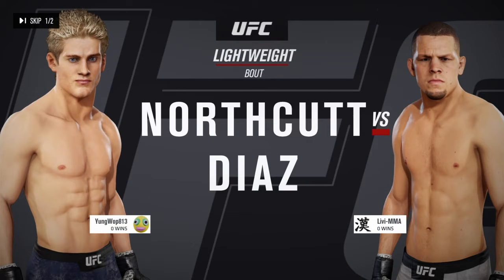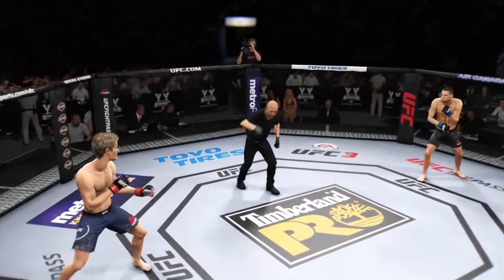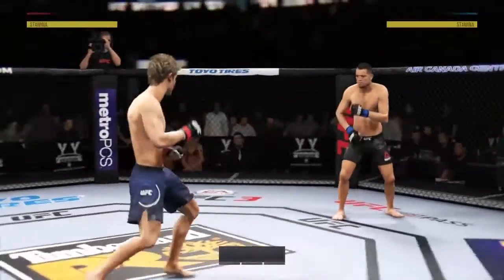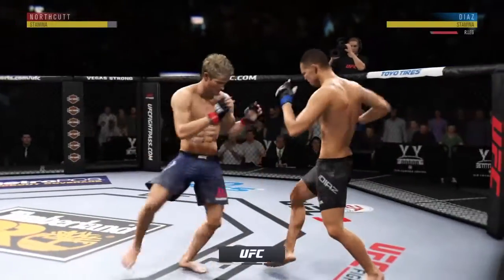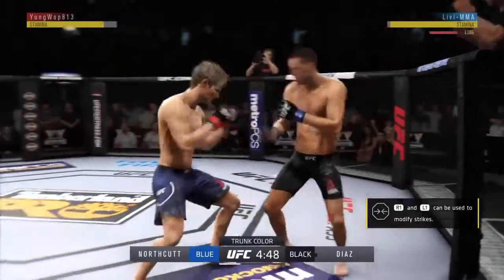Sage Northcutt and Nate Diaz. This has consistently been one of the better markets for the MMA leader as we get underway here at Air Canada Center in Toronto, Ontario.